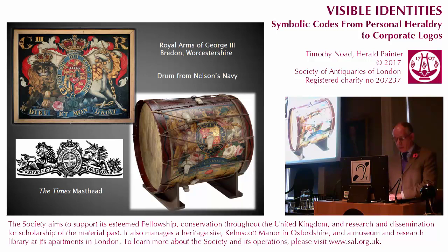While I was researching my designs, I happened to visit the National Maritime Museum in Greenwich and was inspired by a version of the Royal Arms on a drum from Nelson's Navy. A similar image is shown more clearly in the painting of the arms of George III from a church, although the mantling is coloured incorrectly. The Times' masthead is another well-known example of this layout.